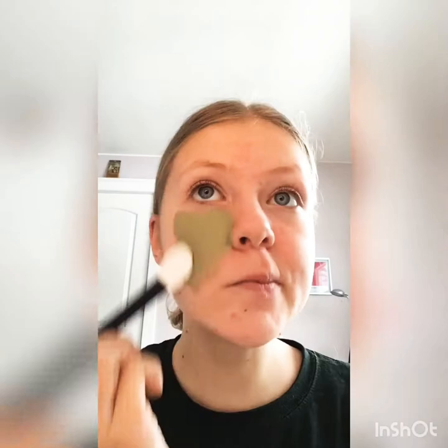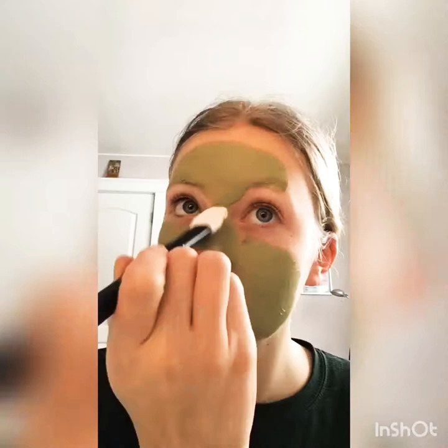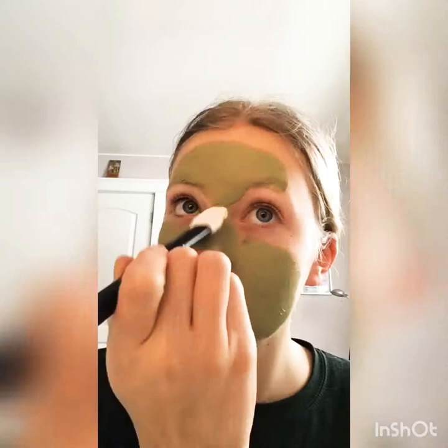I got it for Christmas. First, I'm going to put my hair up, then I'll apply it. Time to wait 20 minutes.